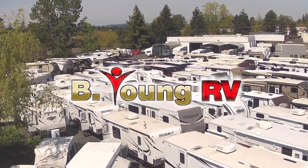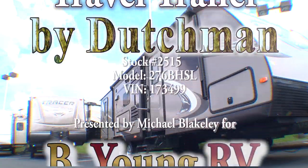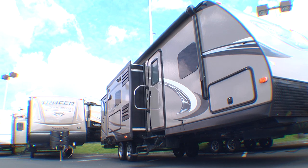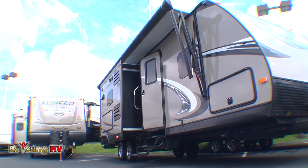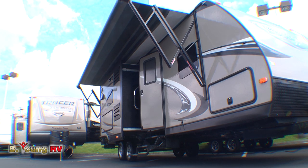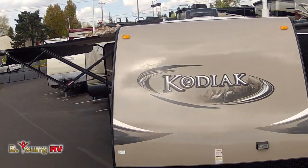Welcome to Be Young RV on McLaughlin Boulevard in Milwaukee. Introducing a perfect way to take the entire family out to the great outdoors — and plenty of space to take their friends along too. It's the 2013 Kodiak Travel Trailer, Model 276BHSL, by Dutchman, a leader in the manufacture of travel trailers.